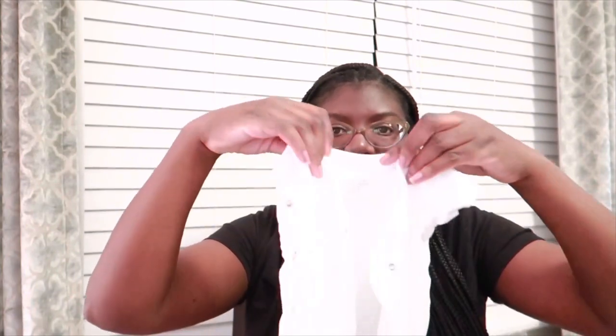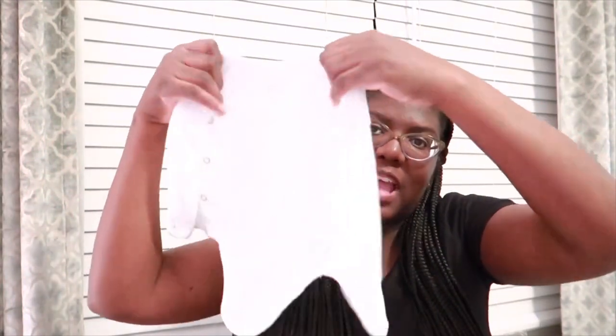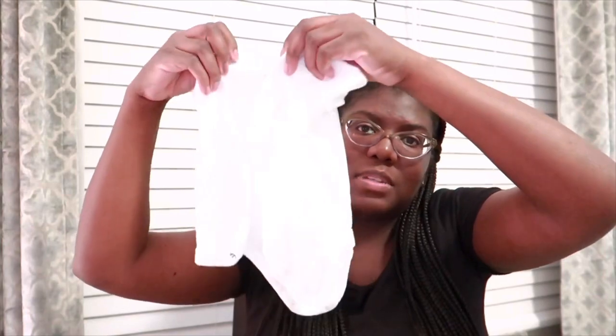Another thing that I feel is a great purchase are these button-up onesies. They kind of open like this and you close them like this. These are actually from Simple Joys by Carter's. Please get some of these — I think I have ten of them, well nine now because she had a poopy explosion and it messed up one. But get some of these. These are a lifesaver, especially when I take her to the doctor and sometimes they want to weigh her without her clothes on. These help me get her in and out of them very, very fast.